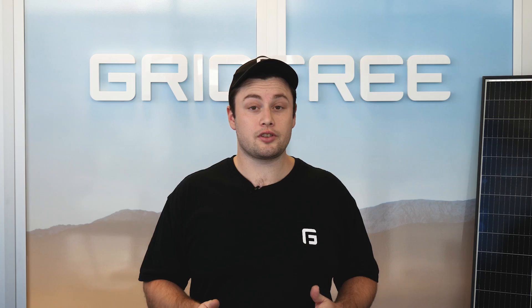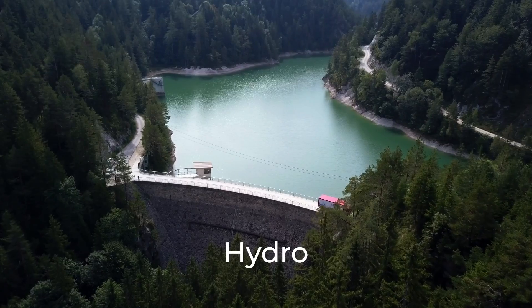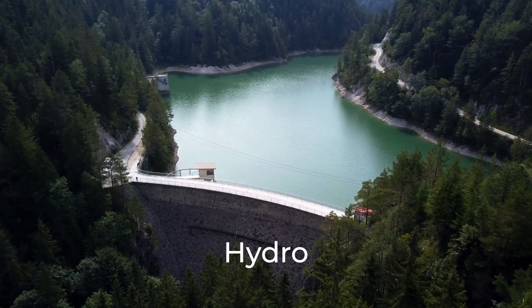For full-time off-grid living, you're generally going to see a system that has a component of renewable energy in it. Common sources of this will be solar, hydro, or wind.